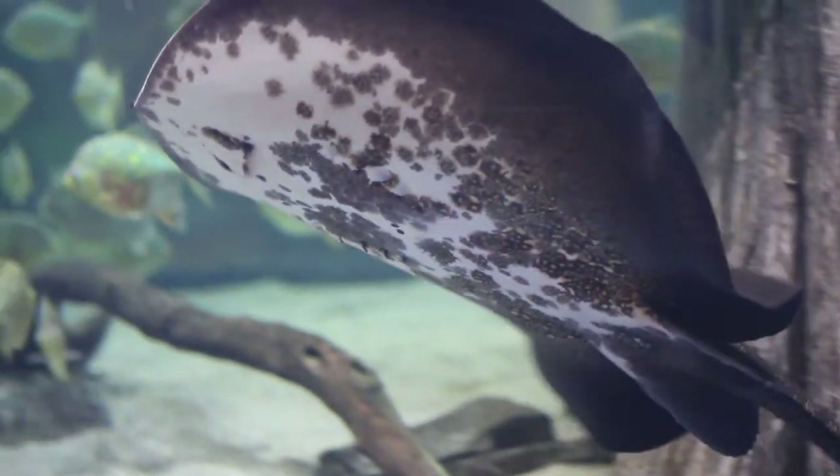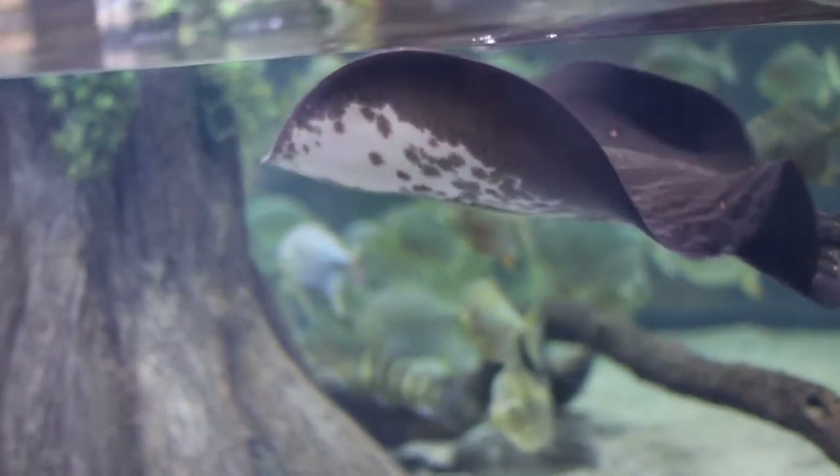Freshwater stingrays are a whole different genus from saltwater stingrays. They do have some common lineage in the past, but the reason they look so much different is just from the habitat they live in. They're going to live in murkier waters with darker substrates, leaves, things like that, and that's going to lead them to need different coloration for camouflage.